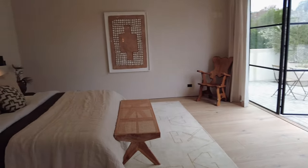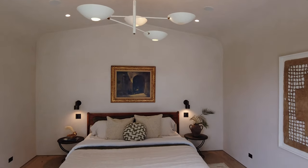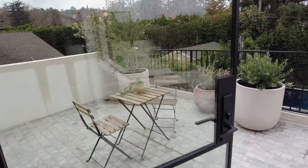Large steel-framed doors lead to a private balcony facing the backyard. All of the windows are outfitted with custom linen drapery. This balcony also connects to the primary bathroom.